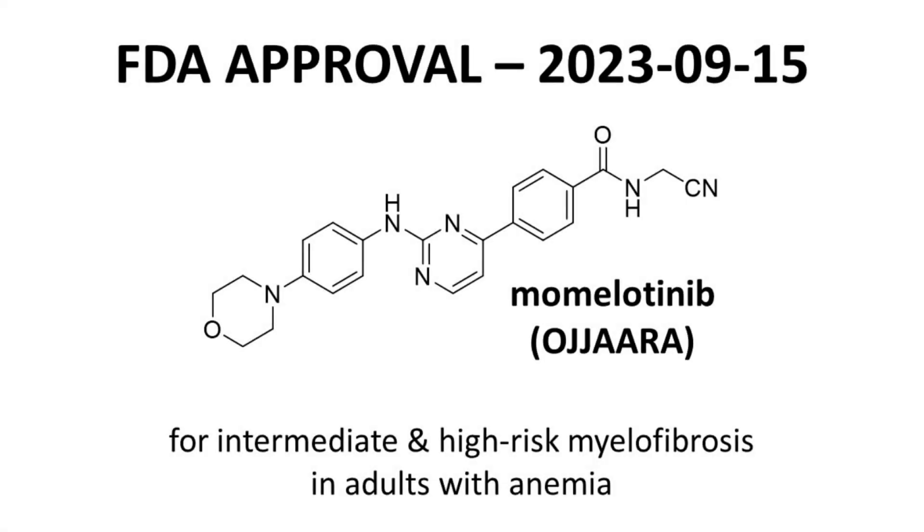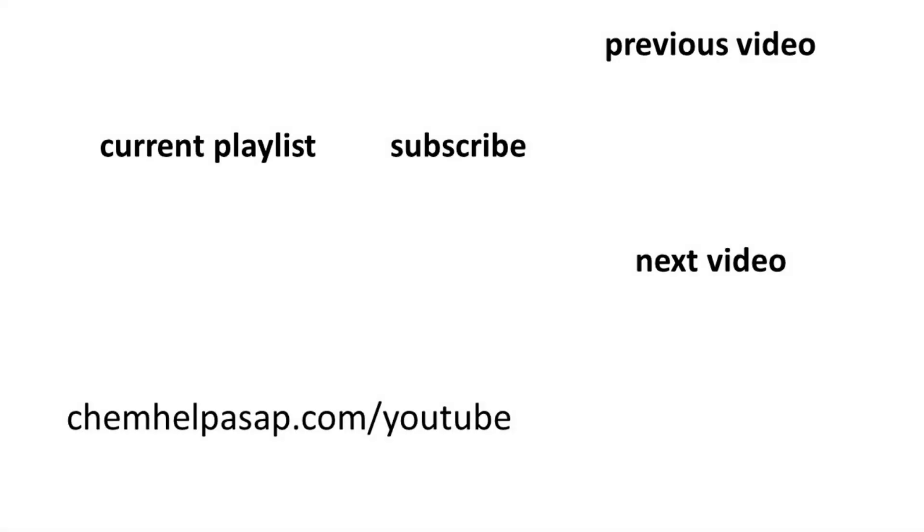Those are some highlights for momolatinib, marketed as Ojara by GSK. Momolatinib is approved by the FDA for the treatment of intermediate and high-risk myelofibrosis in adults with anemia. Momolatinib acts as an inhibitor of enzymes in the JAK family, as well as activin receptor-like kinase 2. Thank you for watching. I hope you enjoyed this discussion of the approval of momolatinib. Please consider subscribing to the channel, leaving a like, or making a comment. Take care.